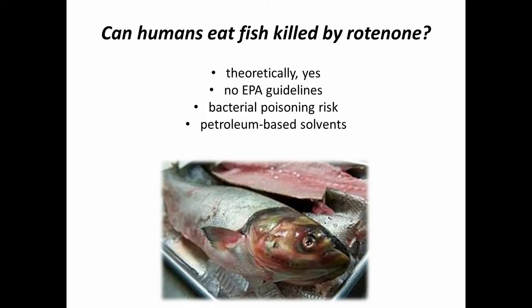Finally, when we're using the liquid form of the chemical it's combined with a petroleum-based solvent. If you're around a project there's a pretty heavy petroleum-type smell involved with it. I personally have taken fish killed by a rotenone project, filleted them, and you can put your nose to that fillet and pick up that petroleum smell pretty heavily.